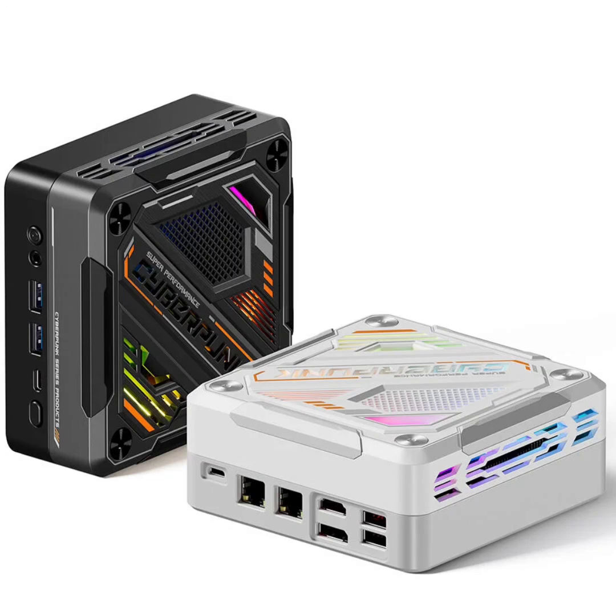What sets the AyoStar God 78 Cyber apart is its design. Available in both black and white, it features unique cutouts on the chassis for improved airflow. The addition of an RGB-lit fan and Cyberpunk branding on the top adds to its overall aesthetic.